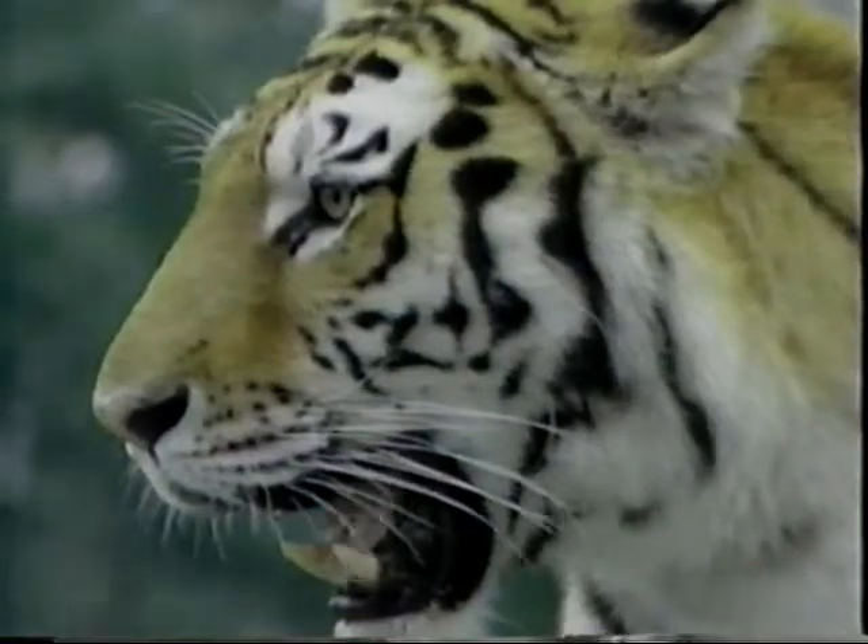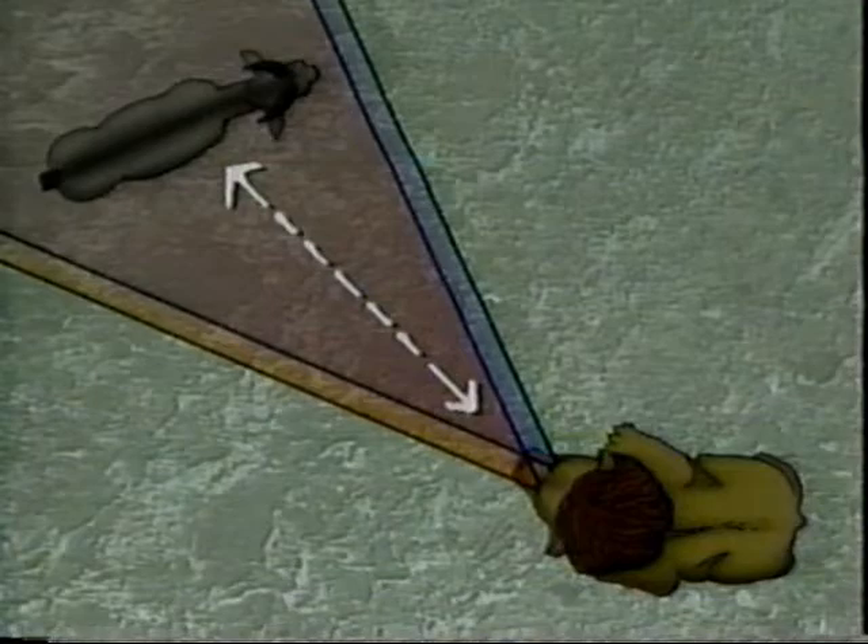If you were a predator like a tiger, how would you get food? Well, you'd have to be able to catch it. And in order to do that, it helps to have eyes that face forward. If your eyes face forward, the images from each eye overlap, and this helps you to judge the distance to objects in front of you.